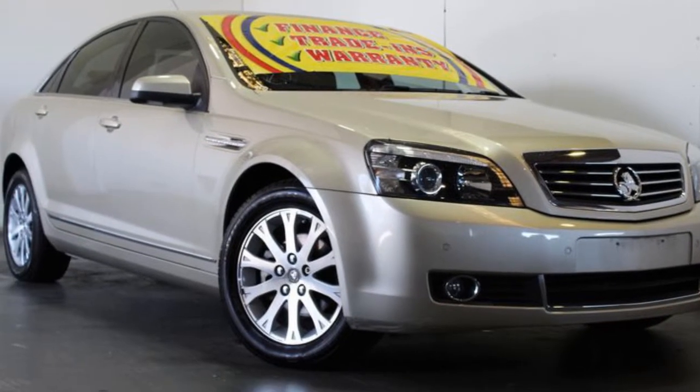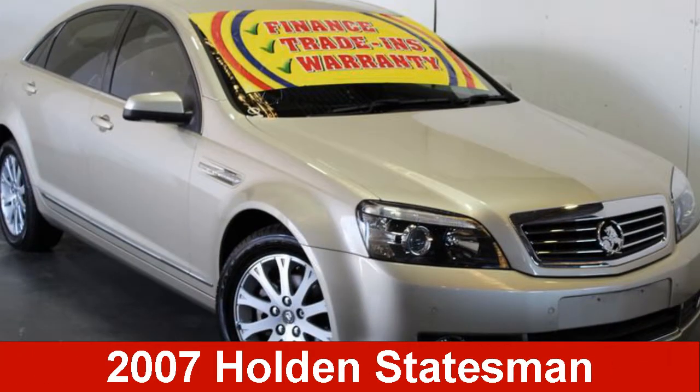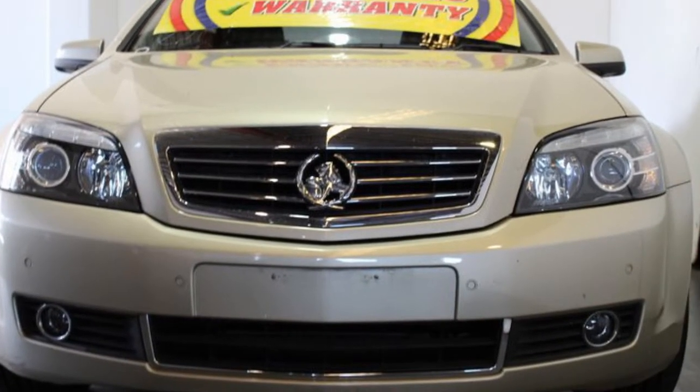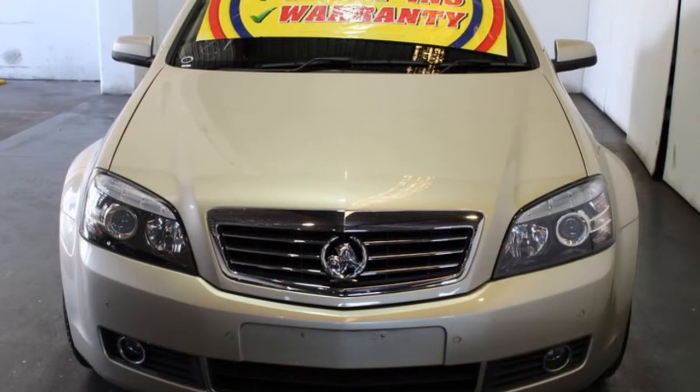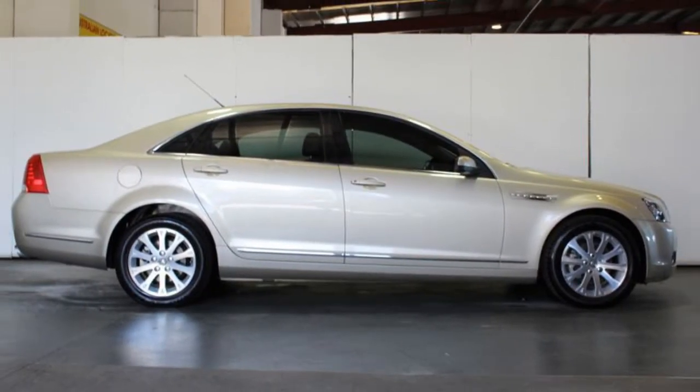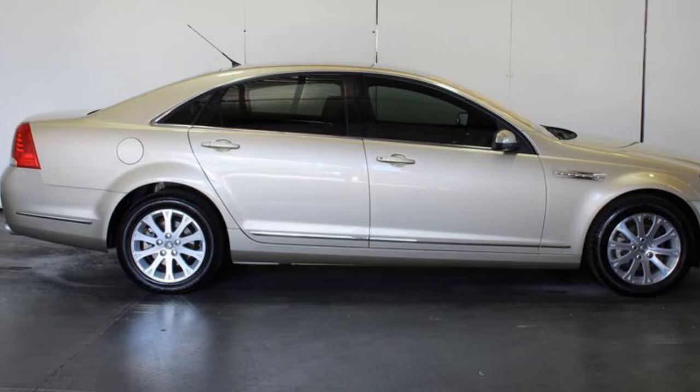Look no further than this 2007 Holden Statesman. This Statesman has a reliable 3.6-litre engine. It responds smoothly to its 5-speed automatic transmission. The attractive exterior is complemented by its stylish interior.